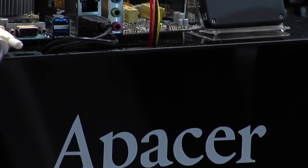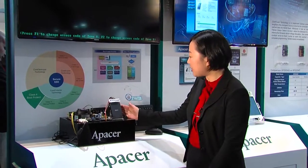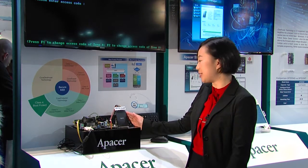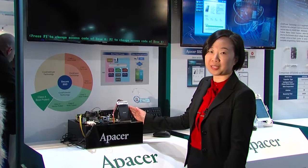As an example of what Apacer can do beyond supplying standard SSD modules, I will show you a demo about the boot protect technology. We can take a look at the SSD module here. It's based on our SATA 3 2.5 inch SSD model, and inside, a special firmware is designed to feature boot protect.